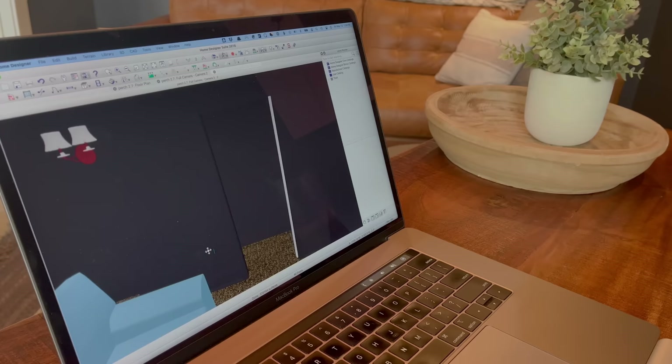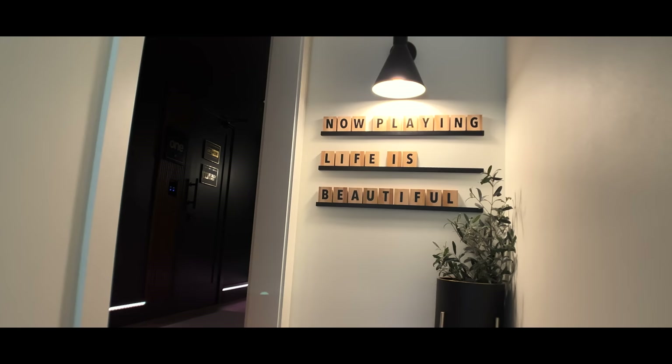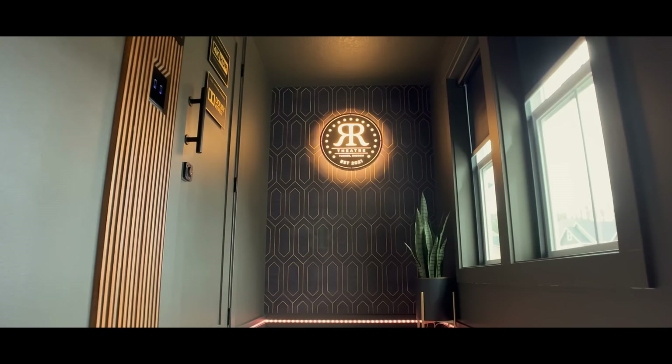Brian's build journey began a couple of years ago when designing the build for his new home, and as a designer he had direct input into pretty much everything. After watching many YouTube videos, he decided to create an unused space above the living room to have his home theatre. Before we get into the theatre, we have a beautiful transition — a space he designed for his wife — into a mid-century modern lobby which leads into the theatre.